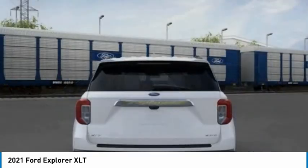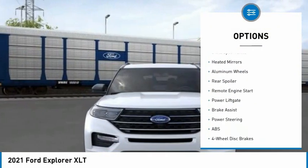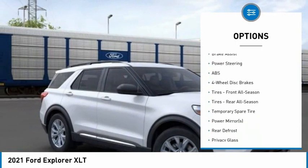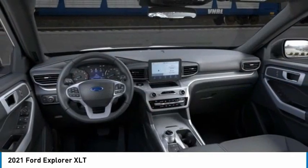Here are some of this vehicle's great options: four-wheel drive, tire pressure monitor, turbocharged, blind spot monitor, heated mirrors, aluminum wheels, rear spoiler, remote engine start, power lift gate, brake assist.